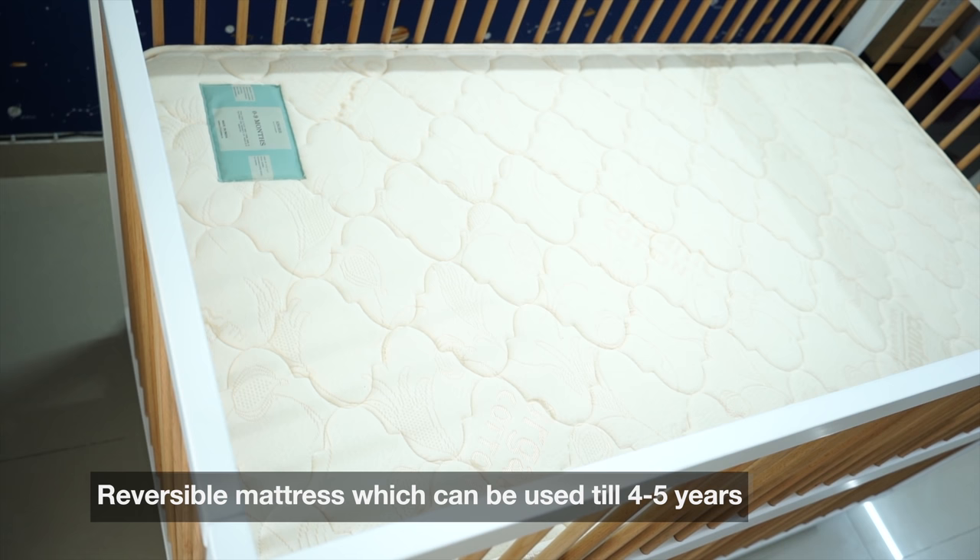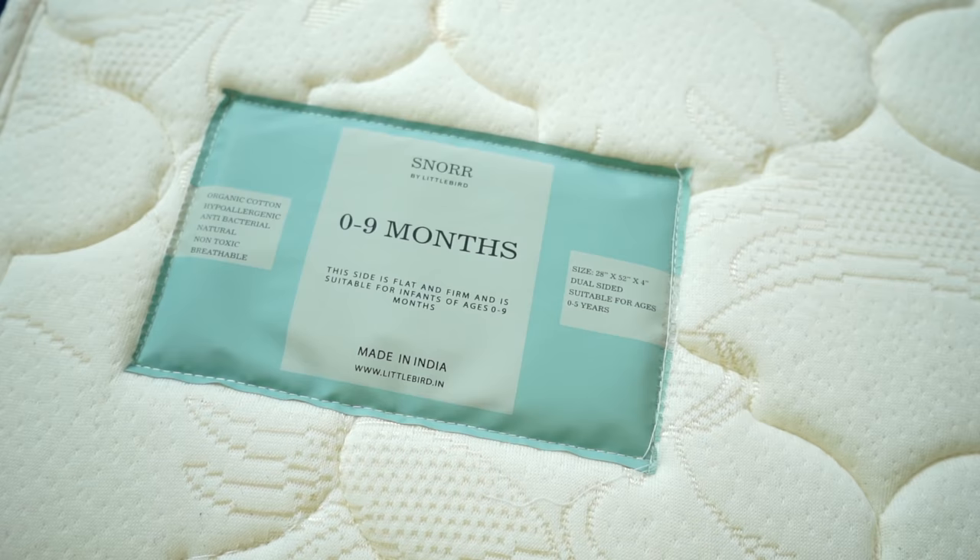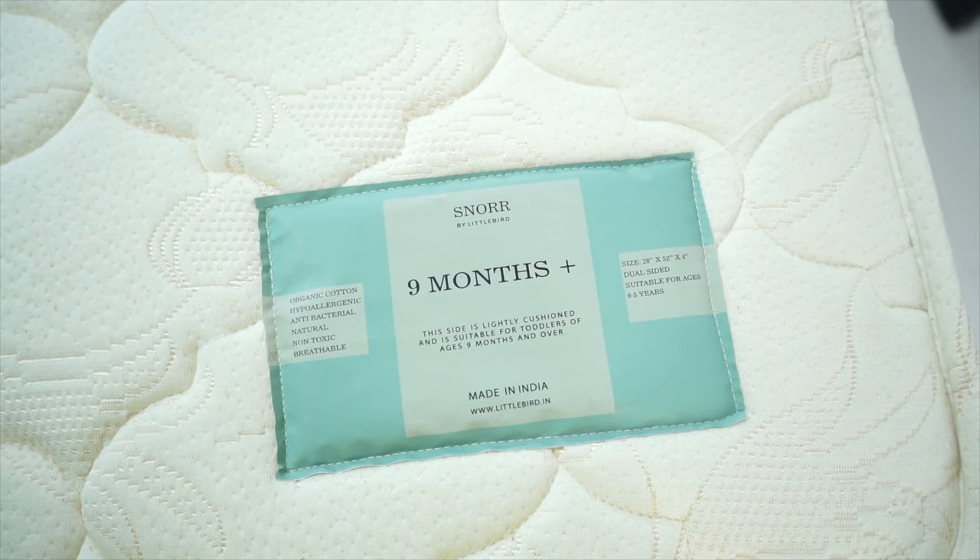Number three: the mattress is excellent. This is a reversible mattress. The side we are using now is for young children from 0 to 9 months — they need a firm mattress. But after that they need a cushion mattress, so I will reverse it and use the cushion side. This means I can use the bed for up to 4 years. And I can also use it for co-sleeping.